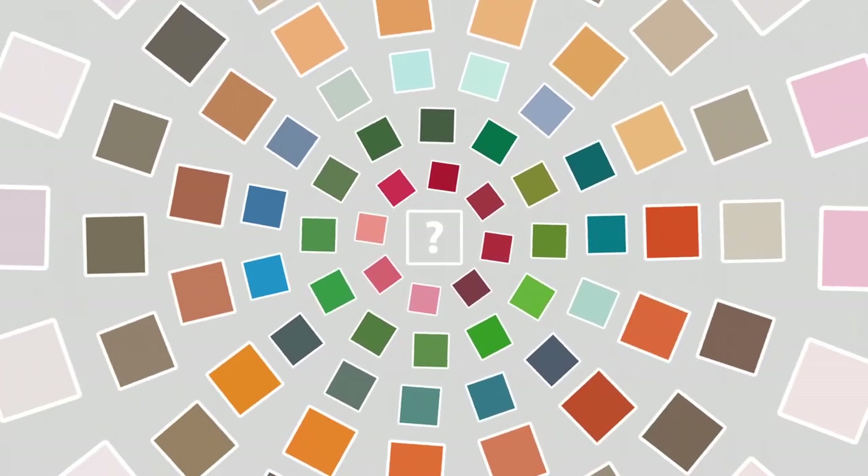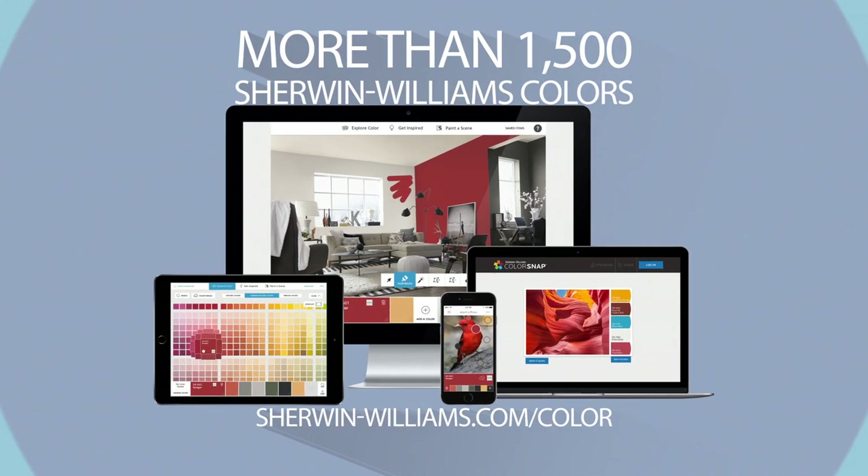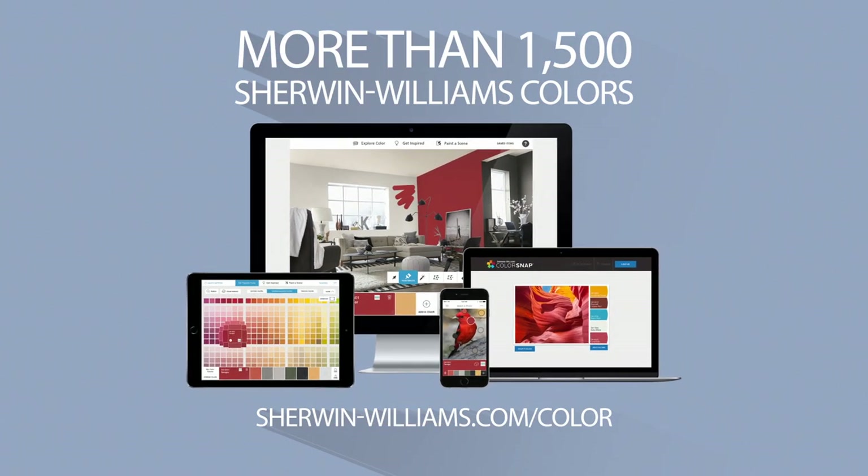Achieve harmony in the color family throughout your home by visiting sherwin-williams.com. Simply type in any color name, then select a color block to view an array of coordinating colors. With Sherwin-Williams, you can be confident that your home's color scheme will flow harmoniously and beautifully.